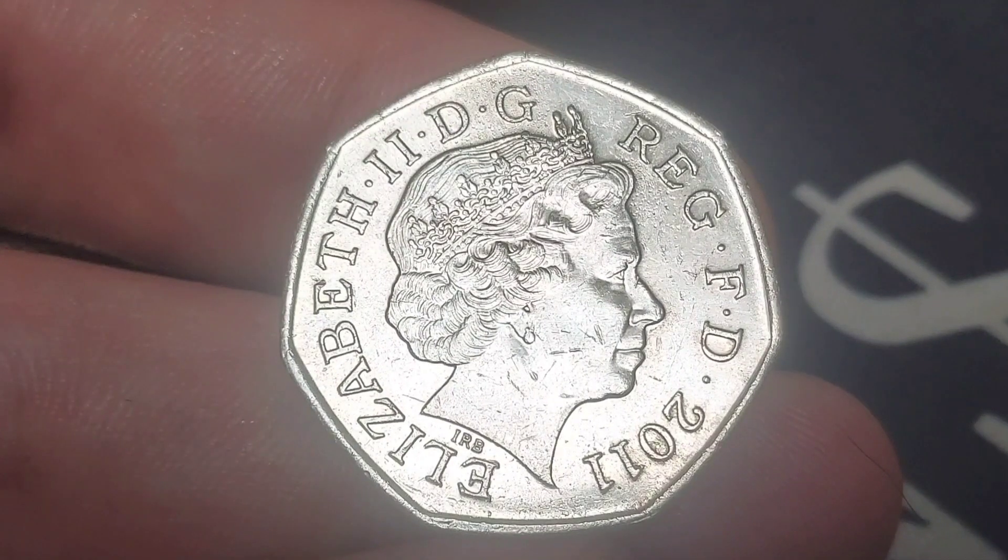Elizabeth II, Roman numerals for two on the left, along with the lettering which stands for By the Grace of God, Defender of the Faith, and again 2011, the year the coin was made.